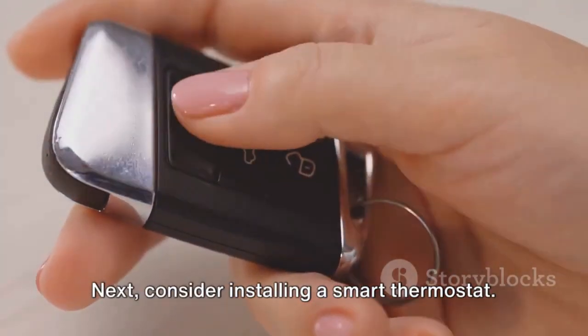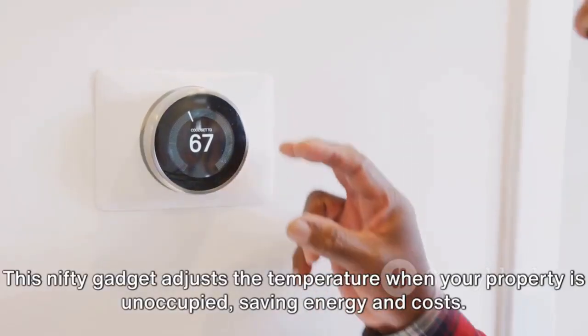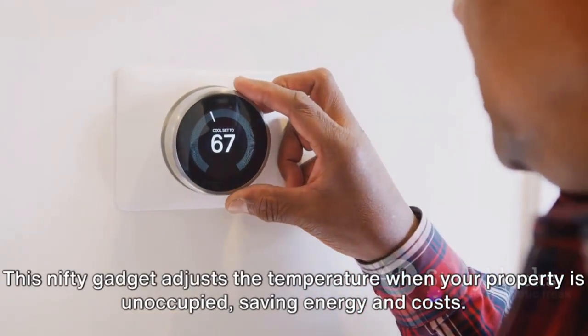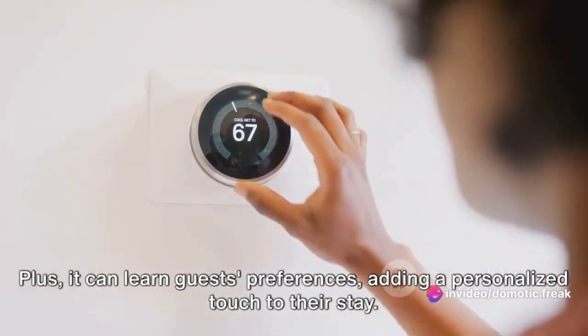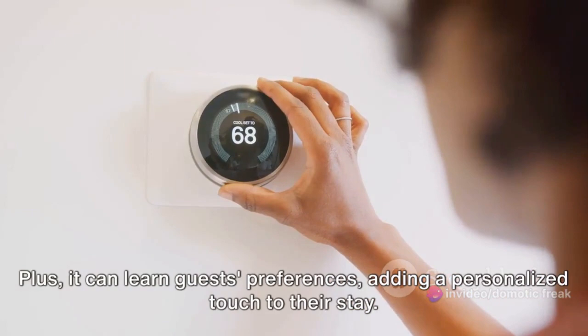Next, consider installing a smart thermostat. This nifty gadget adjusts the temperature when your property is unoccupied, saving energy and costs. Plus, it can learn guests' preferences, adding a personalized touch to their stay.